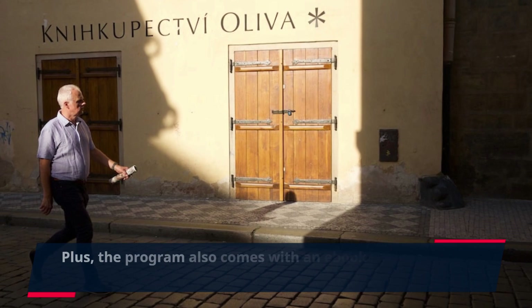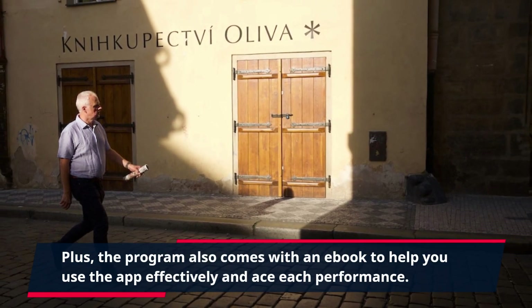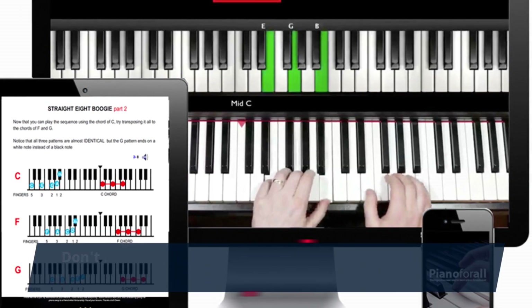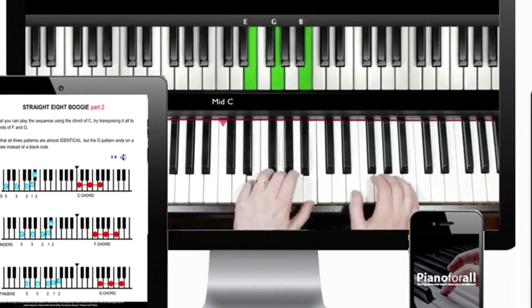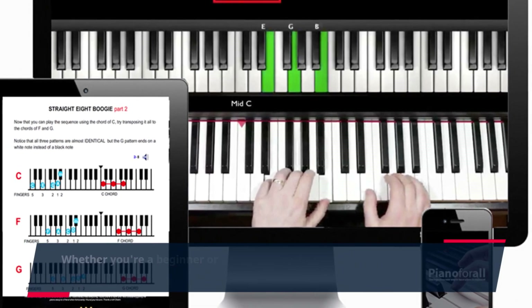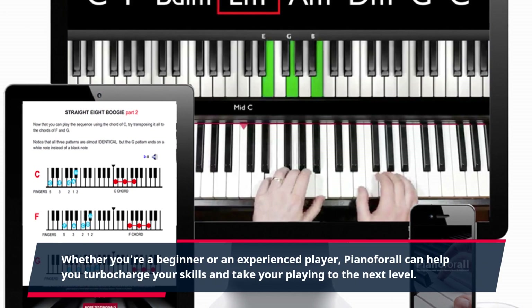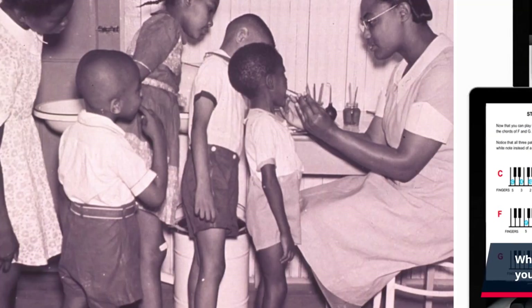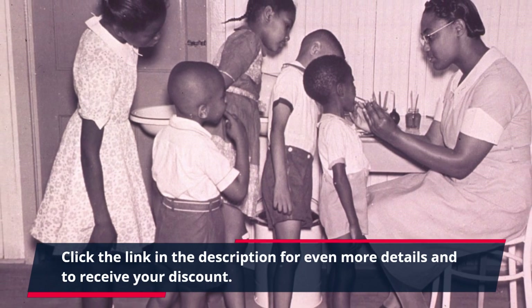Plus, the program also comes with an e-book to help you use the app effectively and ace each performance. Don't miss out on this special offer and get your Piano for All discount today. Whether you're a beginner or an experienced player, Piano for All can help you turbocharge your skills and take your playing to the next level. Click the link in the description for even more details and to receive your discount.